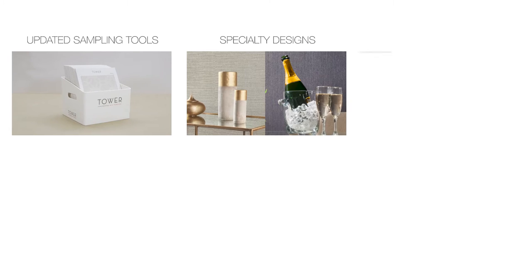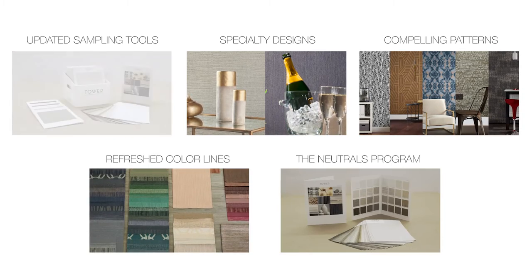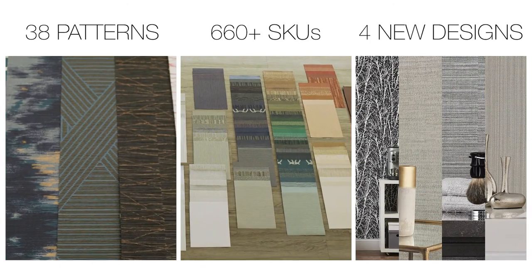Transforming Tower embraces five key advantages: updated sampling tools, specialty designs, compelling statement patterns, extended and refreshed color lines, and the neutrals program — 38 patterns, over 660 SKUs, and four new designs. Thank you for joining us on this journey.